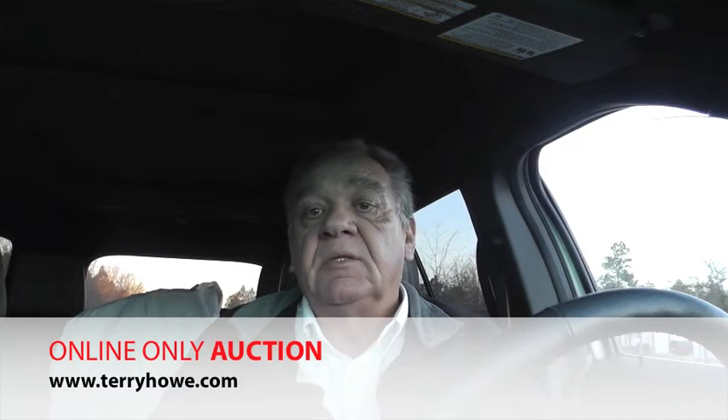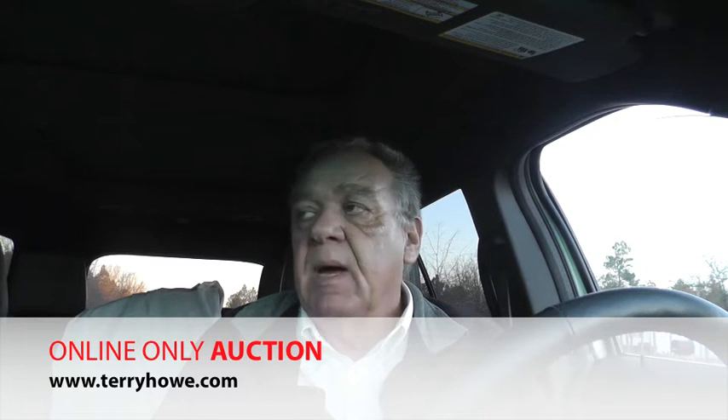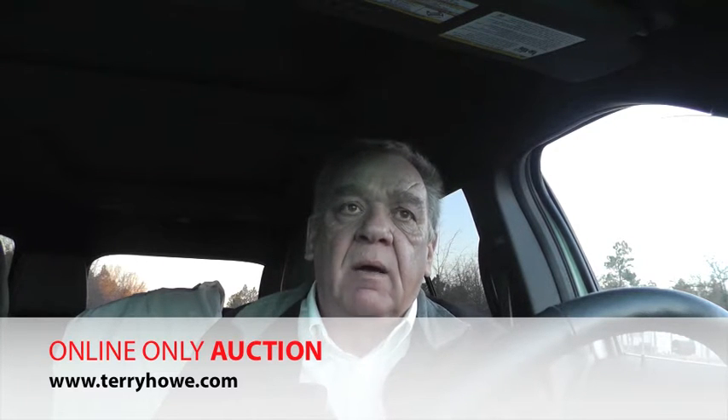Hi, I'm Terry with Terry Hine Associates. Today I'm in Hoffman, North Carolina, about two miles north of Hoffman. I'm in a manufactured home development. We have 13 lots to be sold at absolute auction.